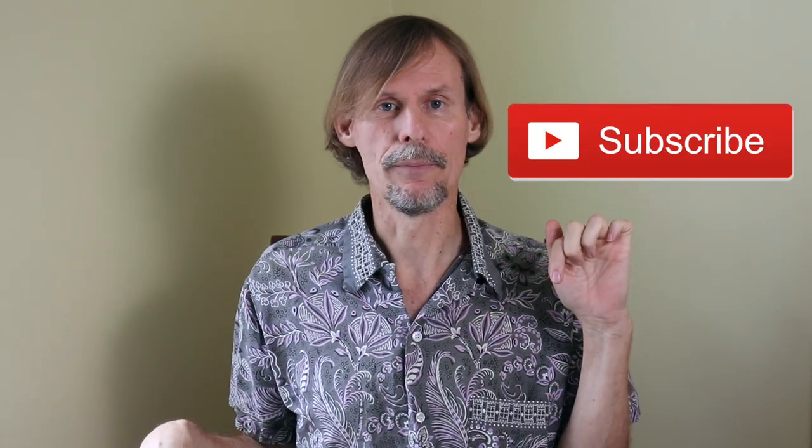Thanks for joining me again in the fun and fascinating antique community, where online meets the real world. Please click the subscribe button below. Click the bell to be notified when new videos upload. Leave a comment below and hit thumbs up to like this video. Links to our online social media daily posts and our items for sale are in the description. This is George at the Antique Nomad. Bye for now.